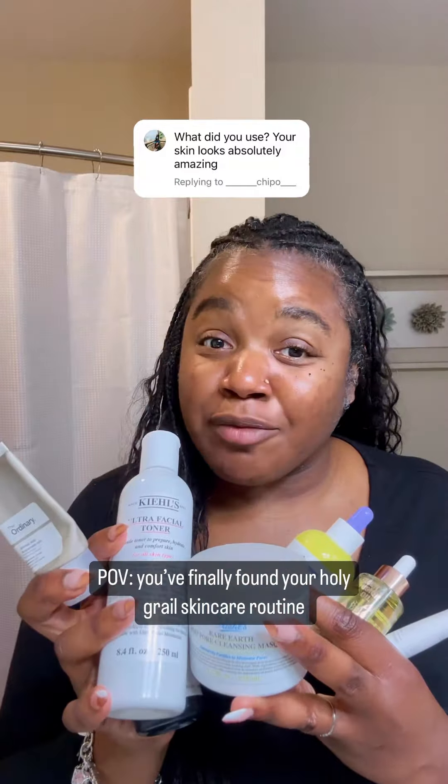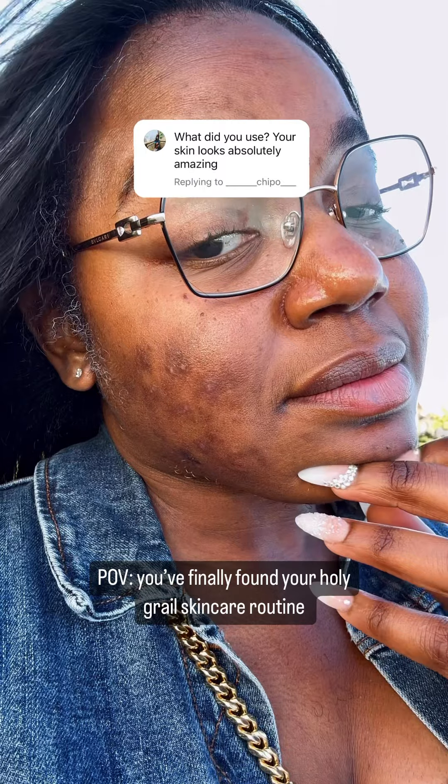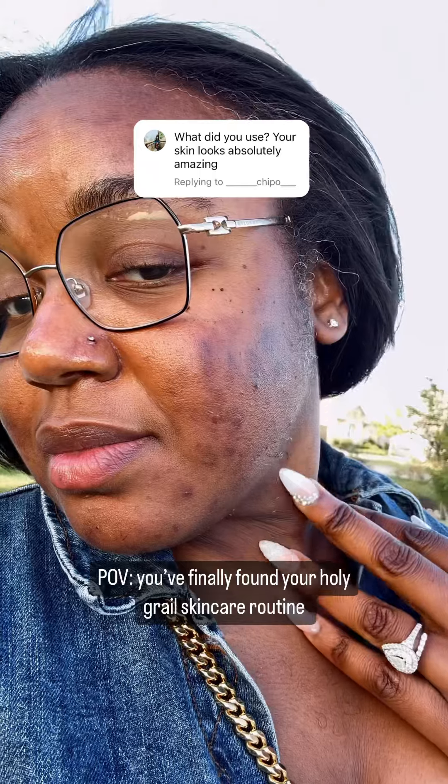These are all the goodies that I've been using to take my face from this to this.